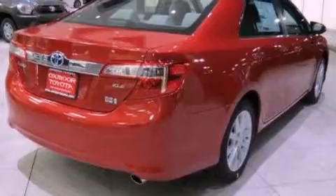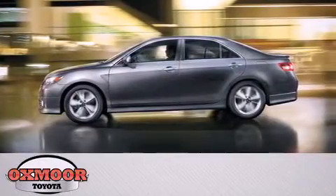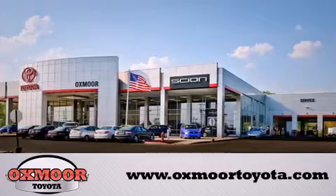This automobile won't last long at this price — call and arrange a test drive now. Oxmoor Toyota is conveniently located at 8003 Shelbyville Road. Visit our website and view our entire inventory online at www.oxmoortoyota.com.